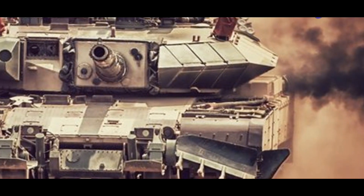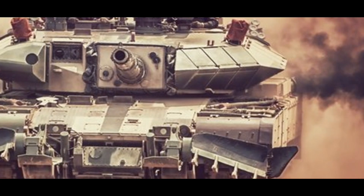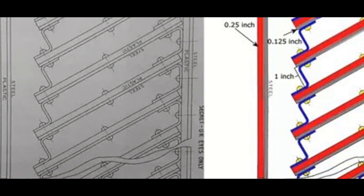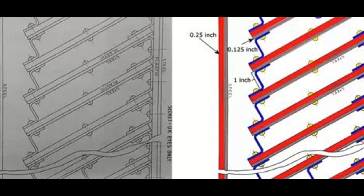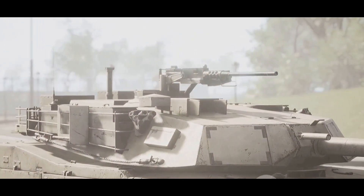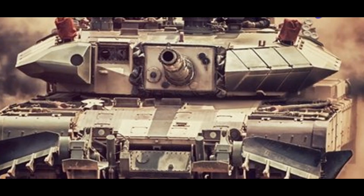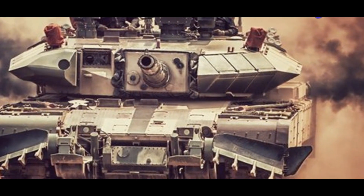The modular design of the Kanchan armor allows it to be easily integrated into various tank platforms. Whether it's the T-72 or the T-90, the main battle tanks of the Indian Army, the Kanchan armor fits in seamlessly. A major consideration in armor design is weight — heavy armor can hinder a tank's mobility and maneuverability. The Kanchan armor is designed to be lightweight, significantly reducing the overall weight of the tank.